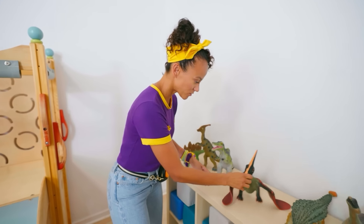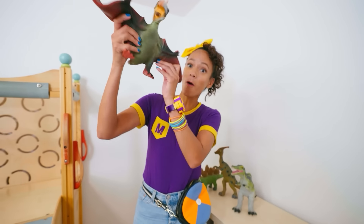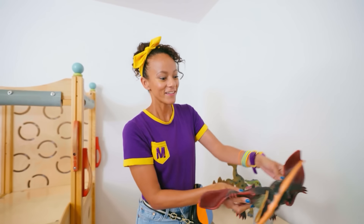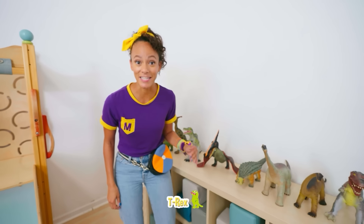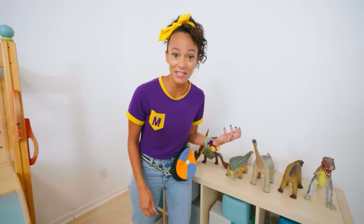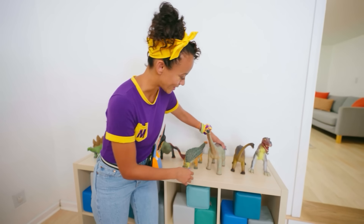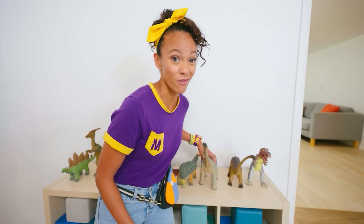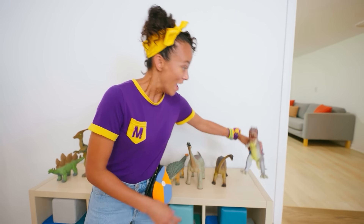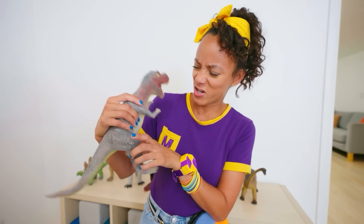And this one has wings, so it can fly. Whoa. These dinosaur toys are so cool. My favorite dinosaur is the T-Rex. I wonder if they have a T-Rex here. It's not that one. Not this one with the long neck — T-Rexes don't have long necks. Oh, here it is, the T-Rex!